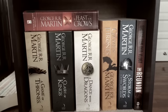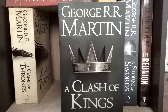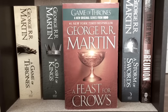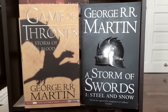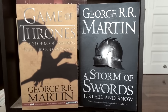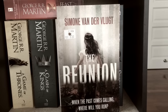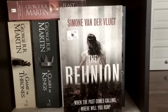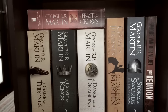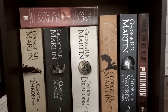Here we've got my A Song of Ice and Fire books: A Game of Thrones by George R.R. Martin, A Clash of Kings, A Dance with Dragons, A Feast for Crows, and A Storm of Swords Part 1 and Part 2 — yes, the book is so gigantic they split it into two. And the random one on this shelf is The Reunion by Simone van der Vlugt. Unfortunately my Game of Thrones books are not all in the same edition, which is extremely disappointing, but that's okay.